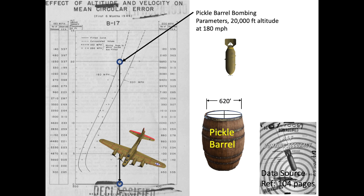In summary, training data shows bombs dropped by the B-17 are expected to fall within 400 feet of the target if released at combat speeds and altitudes. Bomb accuracy is a function of release speed and altitude. The bombs tend to strike short and to the right of the target. Pickle barrel bombing is a myth.